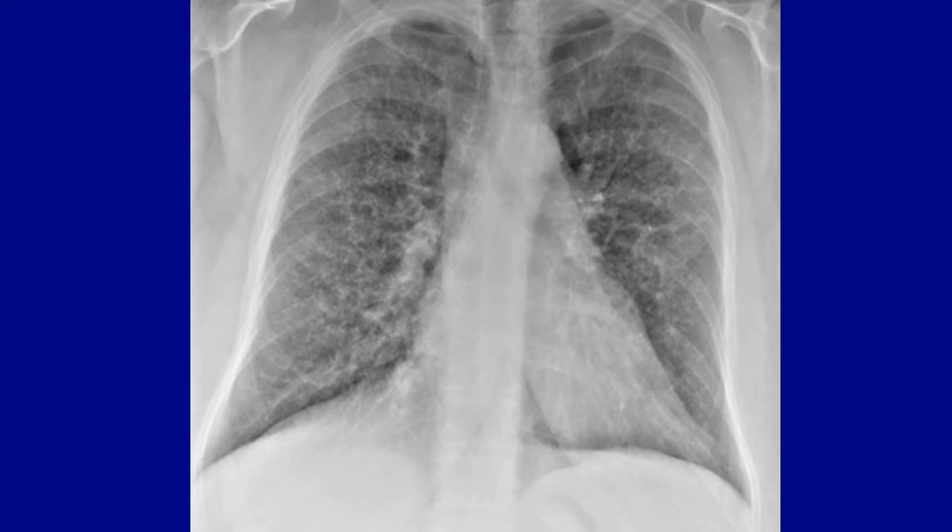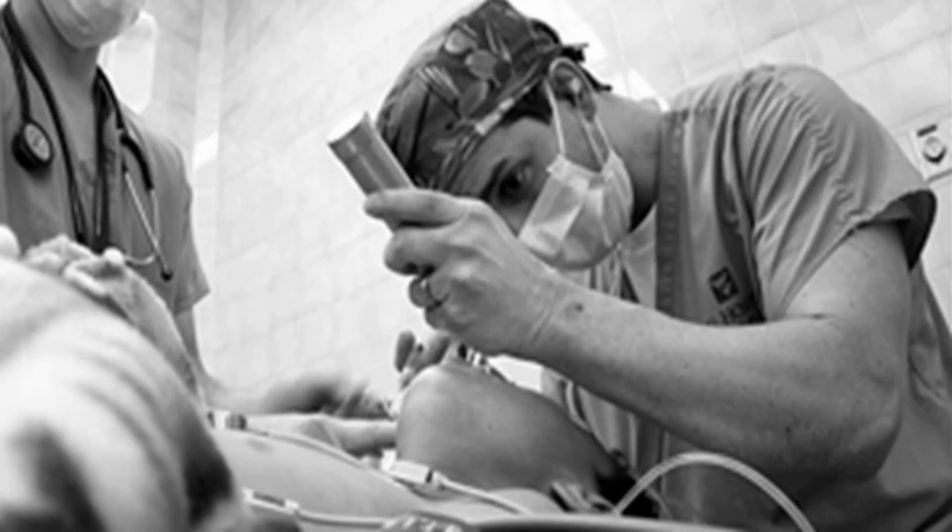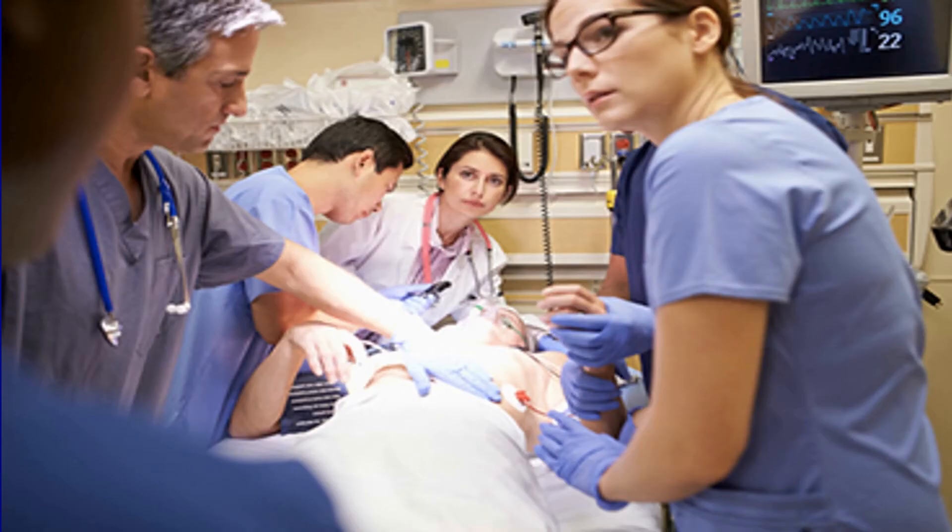Her blood pressure is now in the 80s systolic, and even with all the supplemental oxygen, her O2 saturation is at just 80%. The decision is made to intubate her. We get everything set up, get her intubated, and hope that will cure whatever's going on. Instead of the oxygen saturation climbing, we see frothy sputum starting to spill out around her ET tube onto the bed and onto the floor. A repeat set of vitals shows systolic blood pressure in the 50s, and despite the ET tube being in good position, her oxygen saturation is in the upper 60s, sometimes hitting 70, but not getting anywhere better.